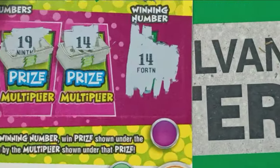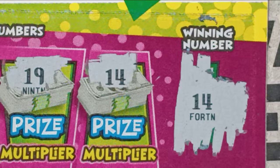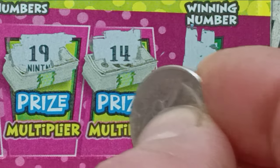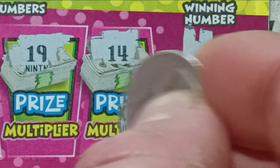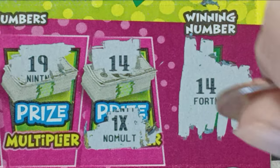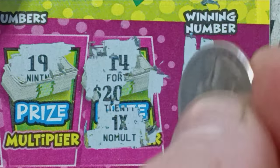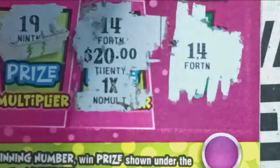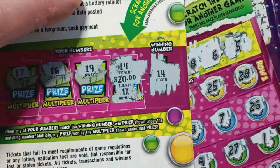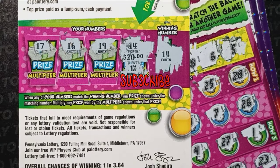But we do have a win on the back. Let's see what the multiplier is — hopefully it's more than 1x. It's 1x. Dang it. Alright, let's see what we get underneath the 14 — scratch that off and whatever it is, we win it. We got our refund — 20 bucks. Well, we got $20 back out of $60 spent, not even half back. But that's alright. Thanks for watching, please like and subscribe, and we'll be back again next time with something else. See you then.